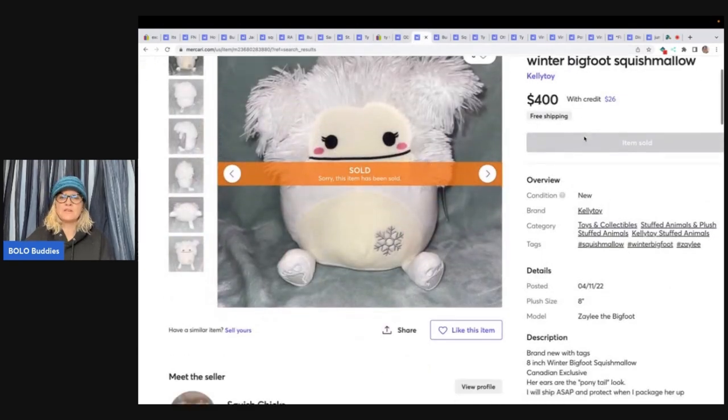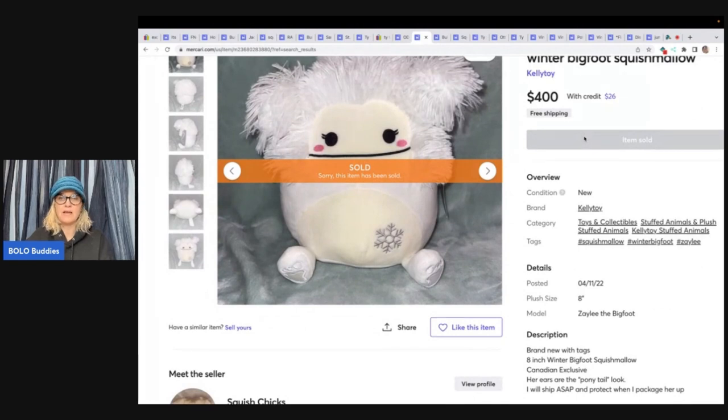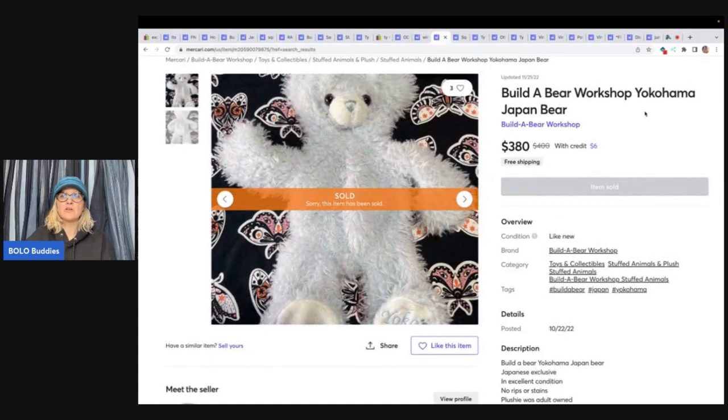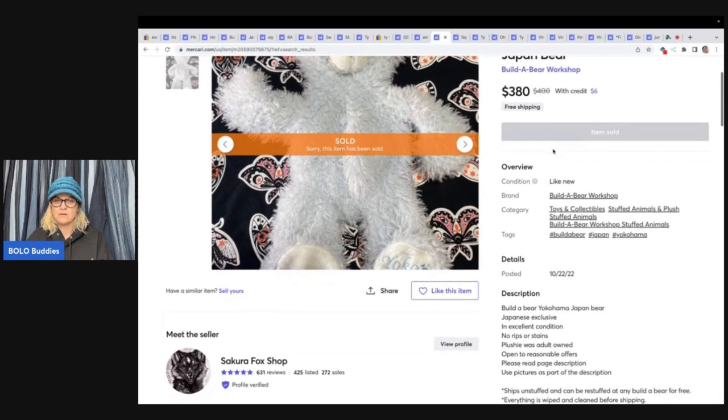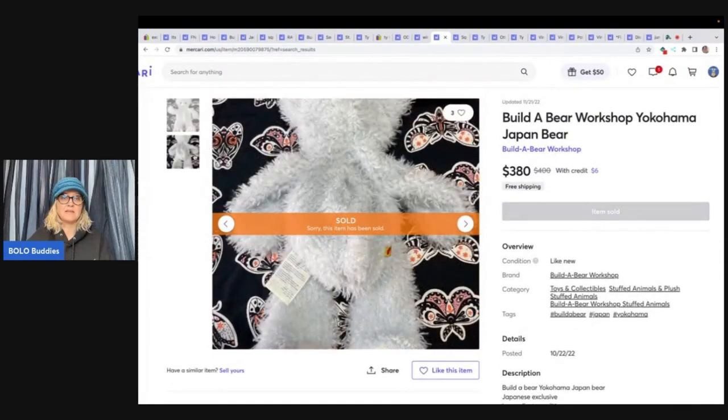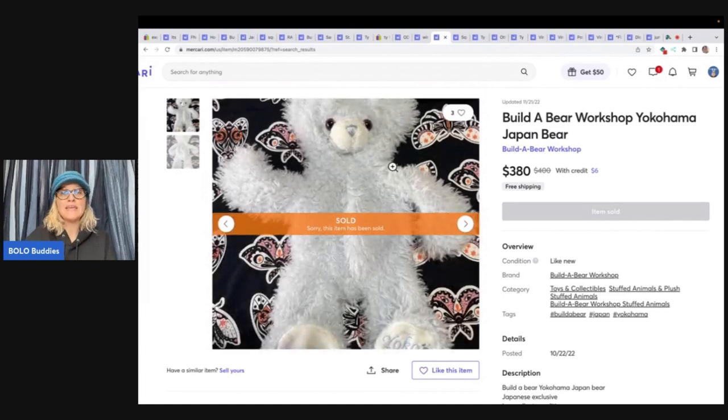This is a Winter Bigfoot Squishmallow — if you see this guy, definitely look him up. It looks like it's a bolo; sold for $400 plus shipping. This is a Build-A-Bear Yokohama Japan bear. There was another one that sold for even more. I did see one over on eBay but it did not sell for as much — a blue one like this sold for $75 on eBay. This one sold for $380, and it looks like it's not even stuffed — unstuffed and can be restuffed. So it's not even stuffed and it sold for $380, versus $75 on eBay.